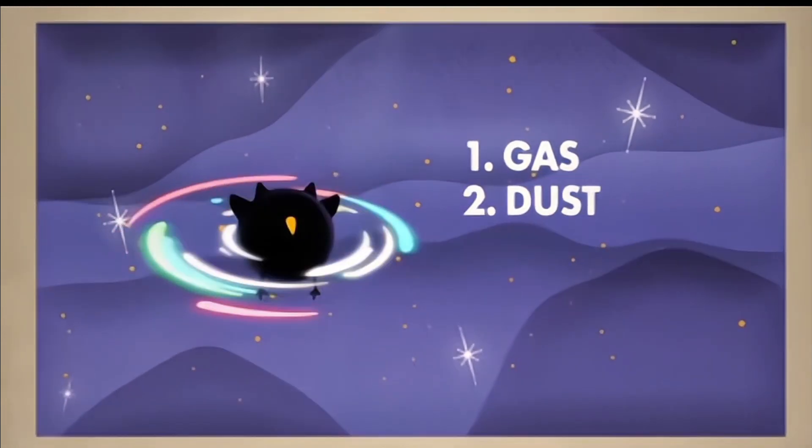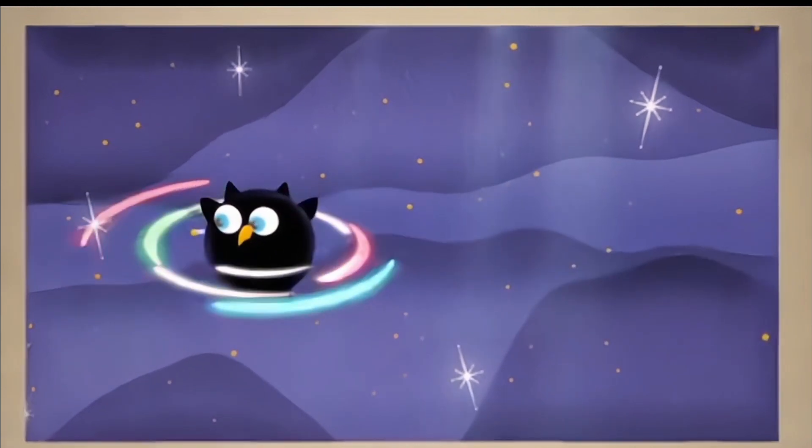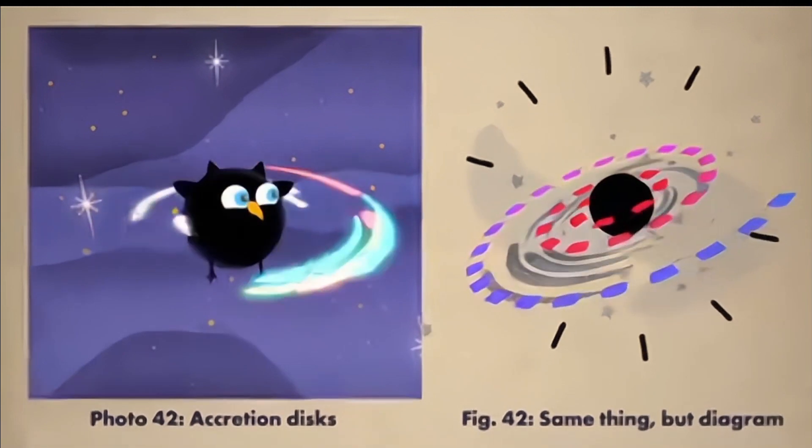Often, this stuff can turn into an accretion disk, which is basically a bunch of gas, dust, and other stuff circling the black hole in, well, a disk. Anyway, as everything spirals in, it gets super hot and causes the wonderful spectacle we see here.